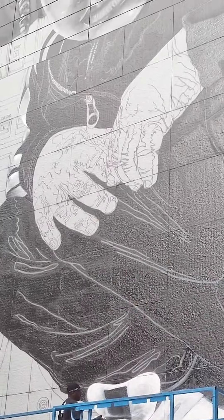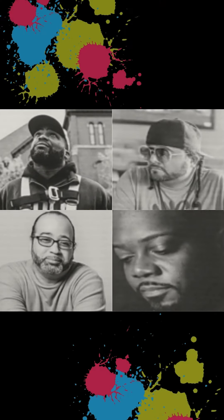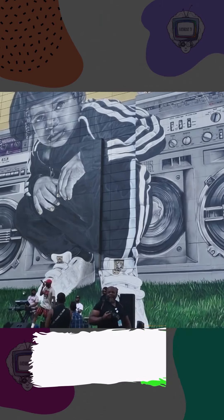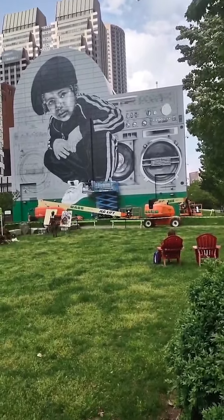You're probably thinking, wow, it took this long? I know. But I truly believe in divine timing because these four brilliant, creative, and legendary artists were the chosen creatives to do it. And they literally painted a masterpiece that is on view for all of us to see until May of next year.